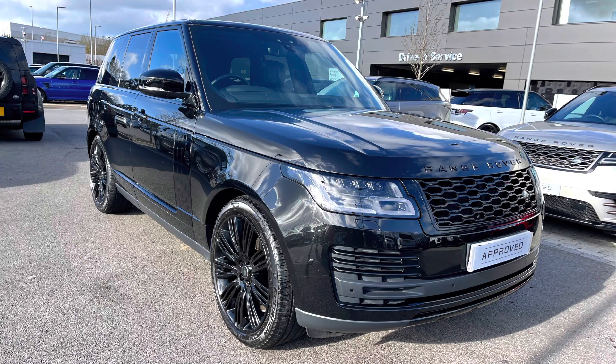As it's part of our approved used, you get a minimum 12 months warranty and minimum 12 months 24x7 roadside assistance. If you're interested in this car please call 01785 899446.